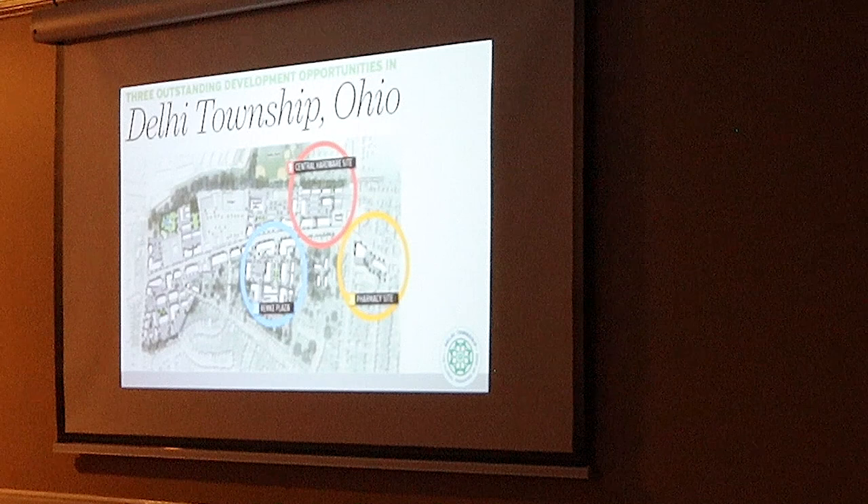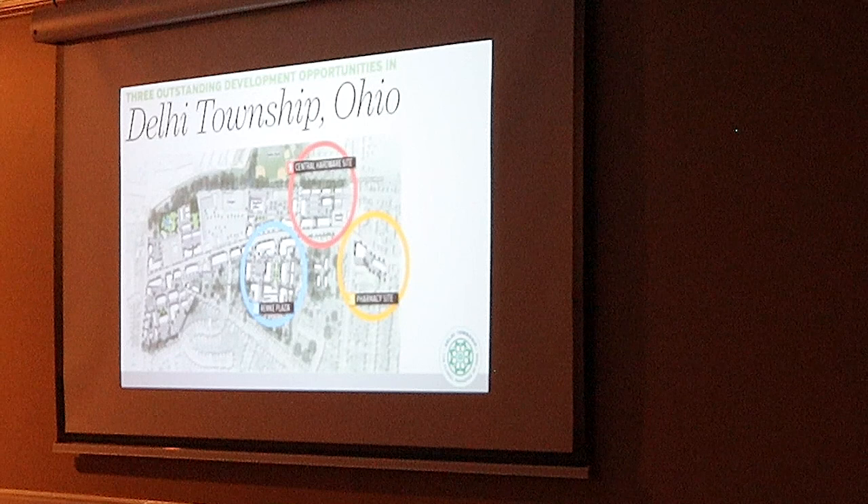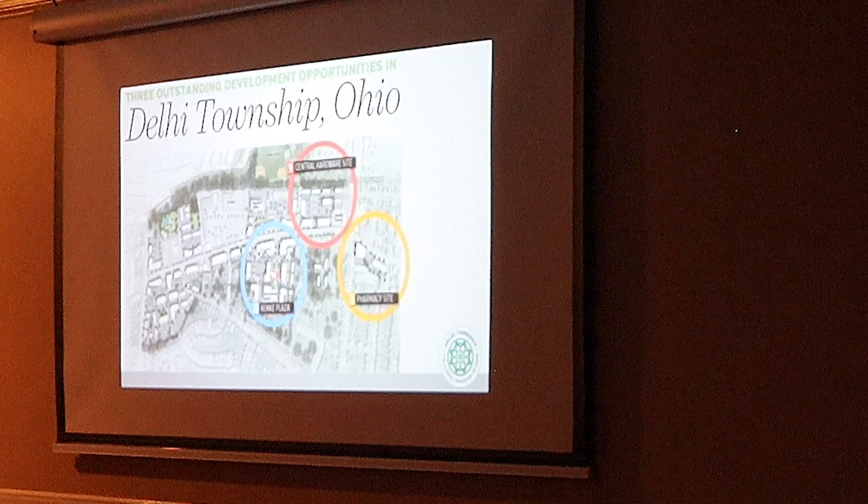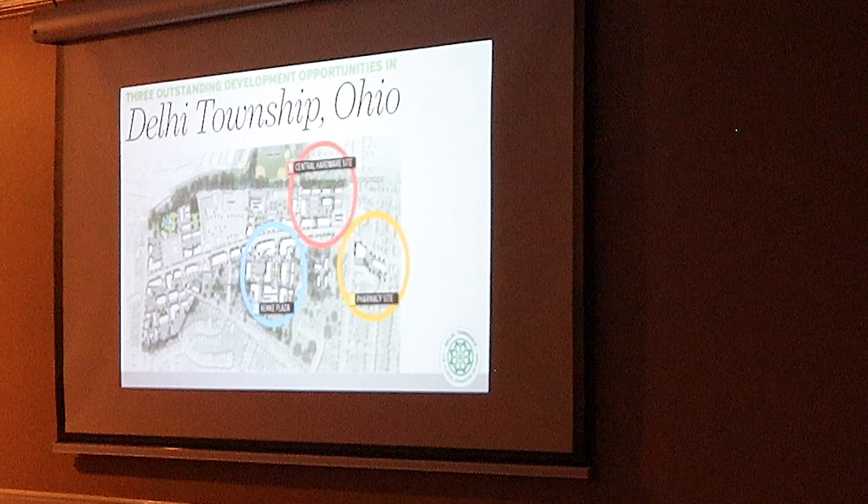Three anchor sites were identified along the Pike. Of the three, number two — the Remke Plaza — was identified as the largest and with the highest potential. So when that property came up for sale, there were some rumors about what it was potentially going to be developed as. The vision of the trustees at the time was to pick that up and better utilize it for the township.